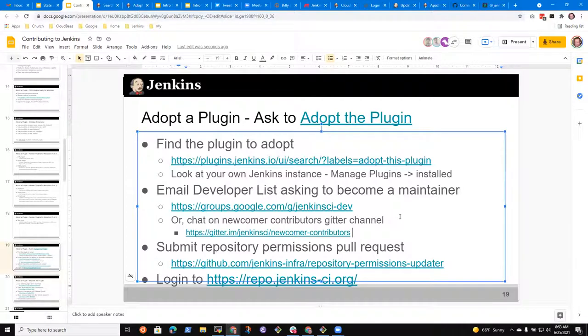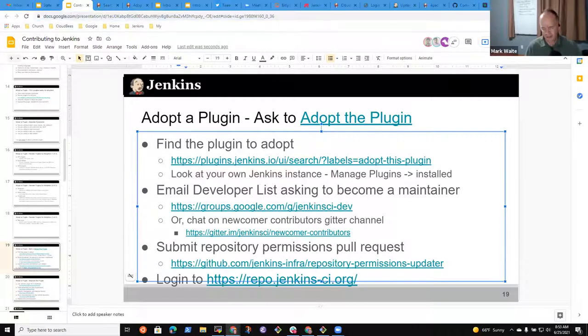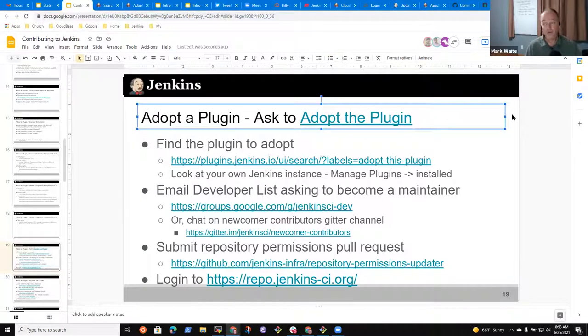The slides for the session are being shared in the chat. Next question from Valentin: he has noticed that some plugins have forks on GitHub, which is confusing. For example, the SonarQube plugin at Jenkins is a fork of sonar-scanner-jenkins. If you want to make a pull request, where should you start?